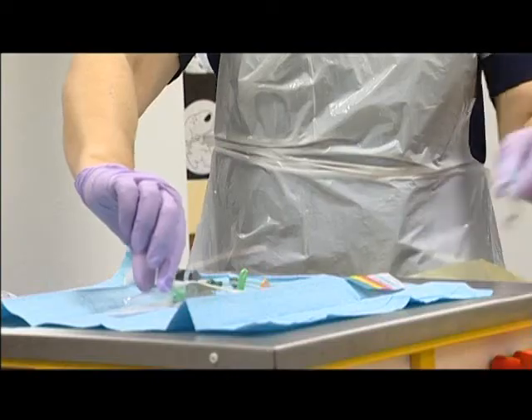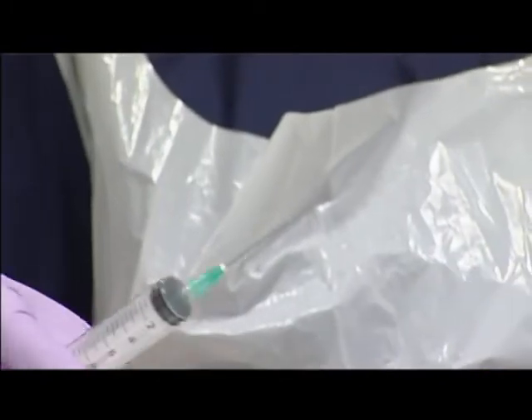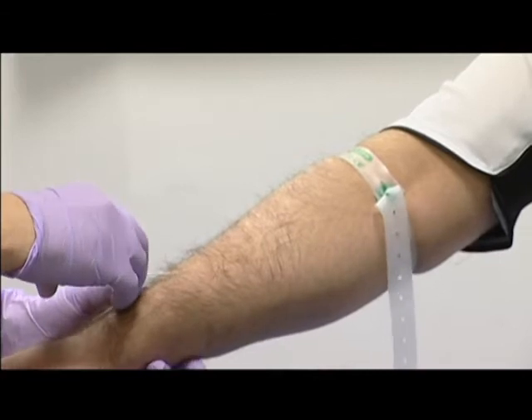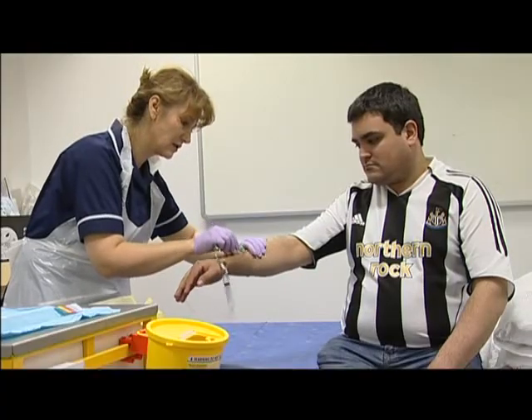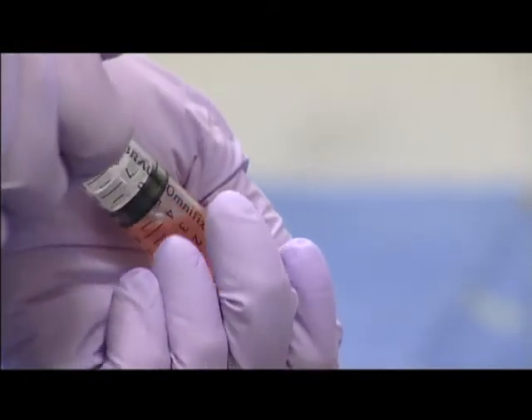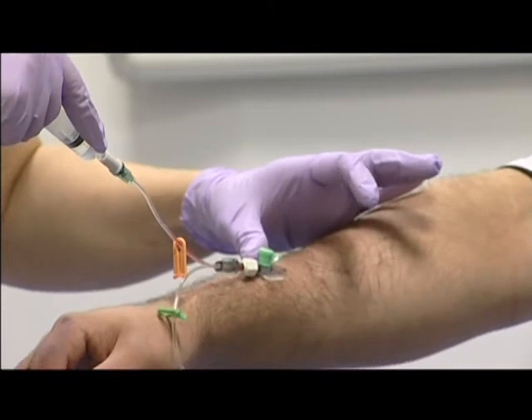Recently, we have taken the concept of this standard cannulation pack a stage further, by introducing what we call a bespoke cannulation pack, where trusts have the opportunity to design the contents of their pack in accordance with their requirements — for example, their choice of dressing, their choice of labelling and documentation, and their choice of skin cleansing. In addition, we've also started to include our new single-use tourniquet and needle-free device.